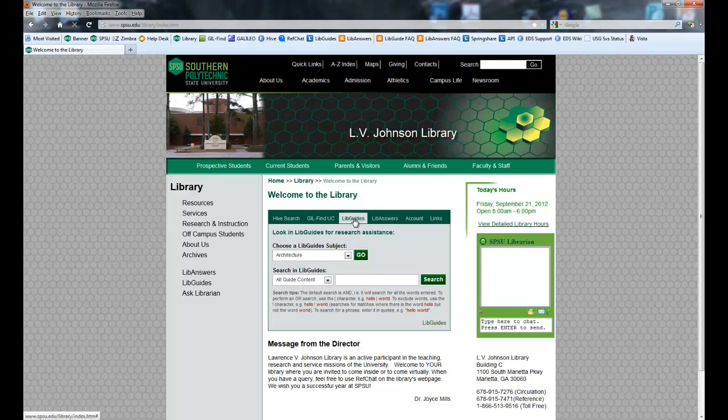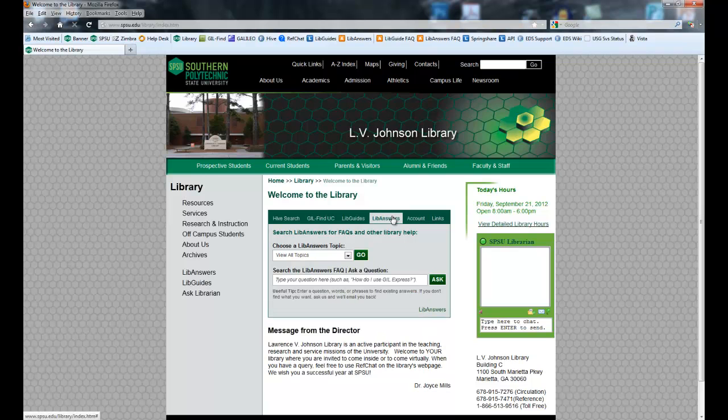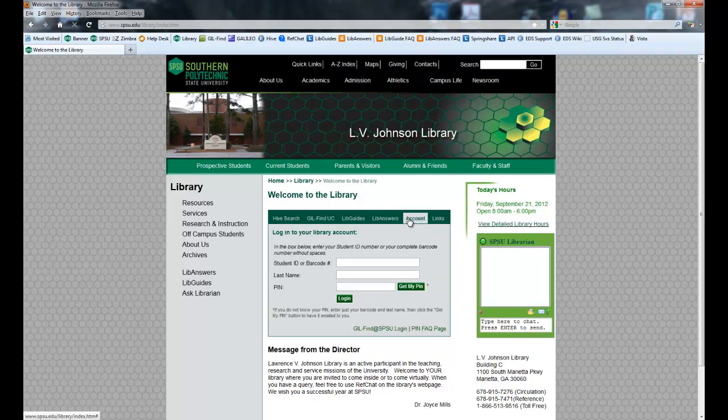Then we have LibGuides — I'll be going over that a little bit more towards the end. LibAnswers — I'll go back to that as well. Your library account: this is how you can access library information online. You just need your student ID, your last name, and your library PIN. To get that library PIN, contact the circulation desk. Usually we need to scan the barcode on the back of your student ID. For distance learners, we can get around that just working with you on the phone and via email.